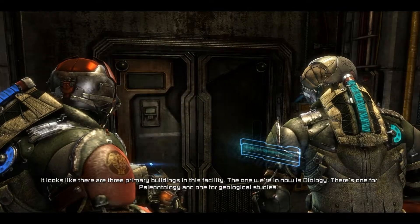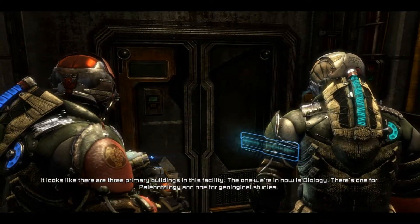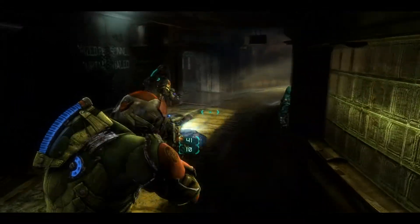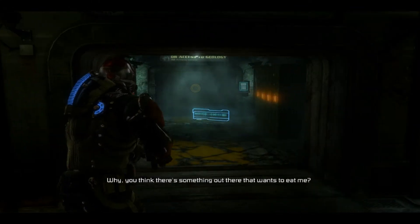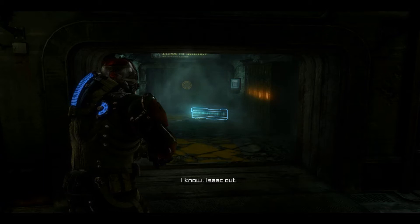It looks like there are three primary buildings in this facility. The one we're in now is biology. There's one for paleontology and one for geological studies. Which one should I check out first? It doesn't matter. Just be careful. Why? You think there's something out there that wants to eat me? That's not funny. Isaac out. Hardy har har.